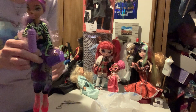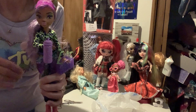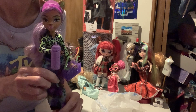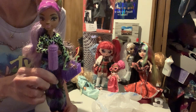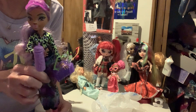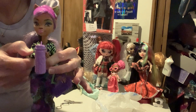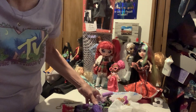So this is just my Monster High Scare-Adise Island Claudine Wolf, and she's really cute. Okay, thank you for watching — subscribe, like, comment, and hit the notification bell. Bye-bye!